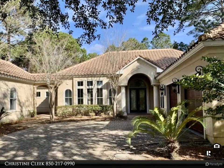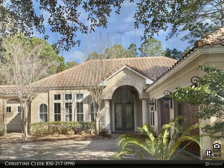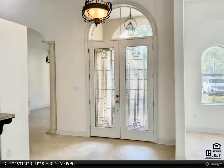Enjoy this tour of my newest listing. For more information, please visit our website at www.risingstarrealty.com.